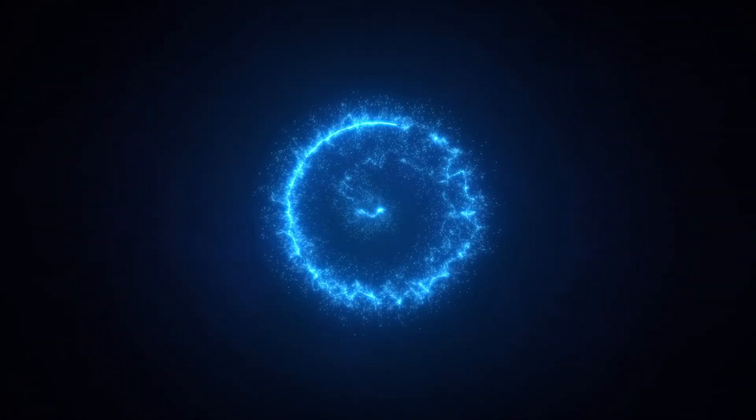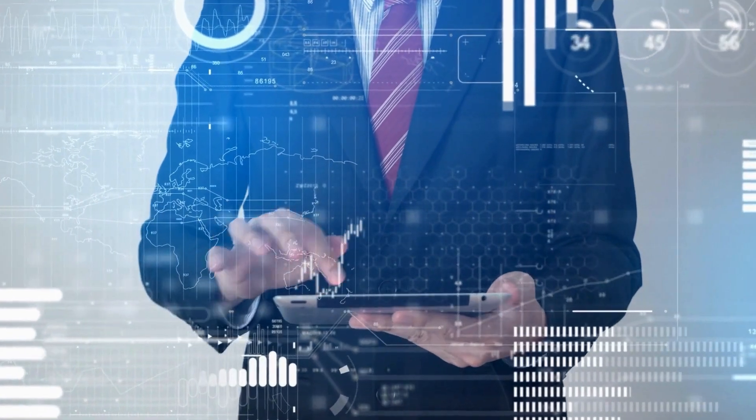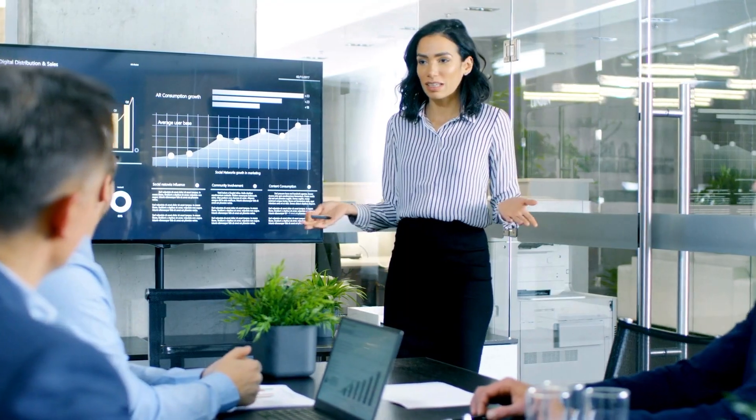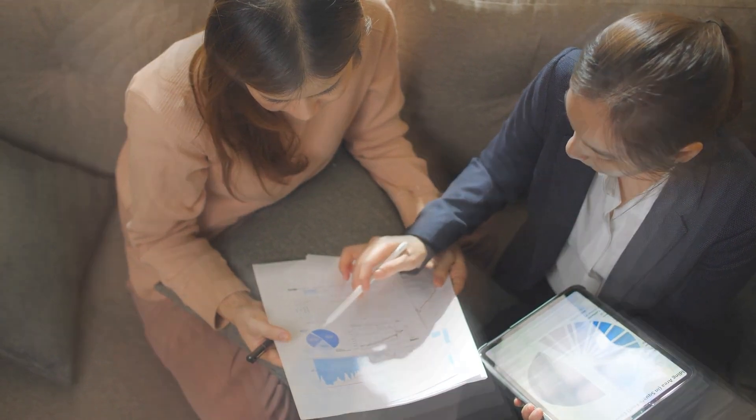Welcome to the latest edition of the DBS webinar series, Insurance Insight, designed to give you the tools and information you need as a financial professional. Sit back as we tackle the hottest topics in life insurance, breaking industry news, and leading sales ideas to help you better understand the products and services that will help you help your clients.